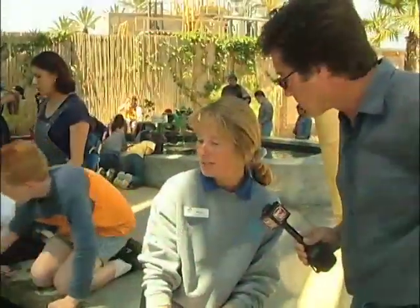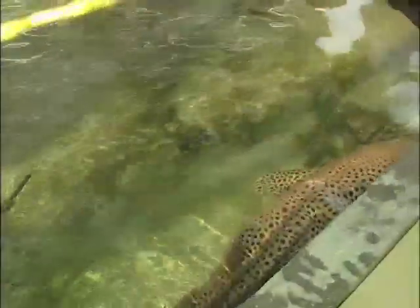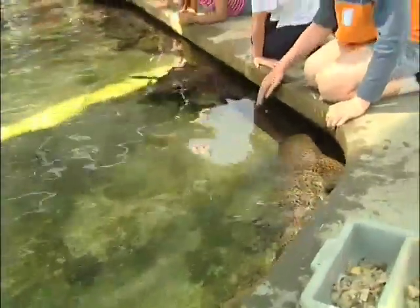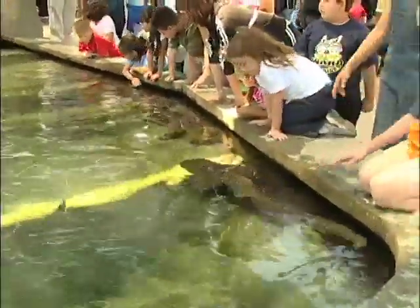These are the touch pools here at Shark Lagoon. It's a wonderful experience because they have over 200 sharks that guests can actually touch, including this zebra shark right here. It's a juvenile. The reason they call it a zebra shark is because when it's young it has black and white stripes, but as it grows older the stripes turn to spots.